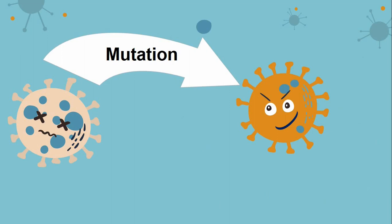Such a mutation could give the virus a competitive advantage over similar viruses, which means that over time the new strain would dominate the population. Mutations in viruses, including the coronavirus, are neither new nor unexpected.